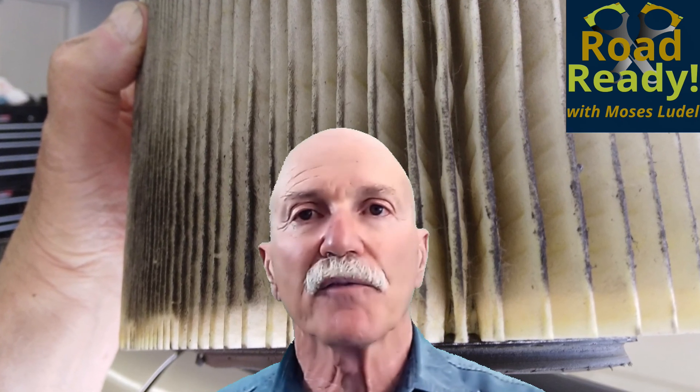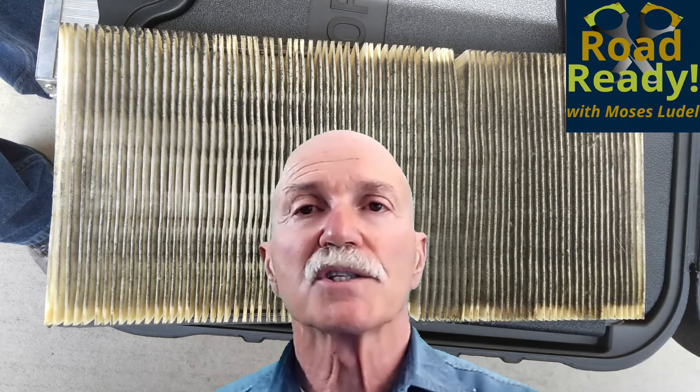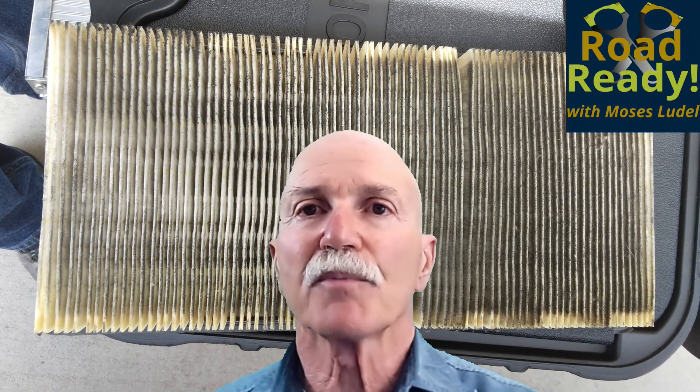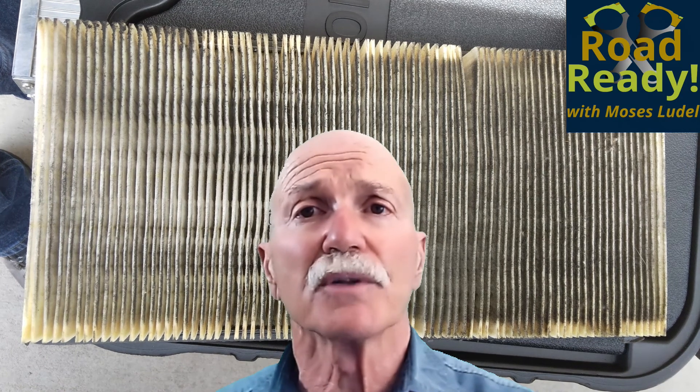My rule of thumb for air filter changes is, of course, follow the factory recommendation of 15,000 miles or 30,000 miles. But more importantly, where has the vehicle been? One trip over the Rubicon Trail is enough to damage the air filter to the extent that it needs replacing — it's clogged from all of that dust. So consider your driving environment and inspect your filters regularly. You may see a minor loss of performance when the filter is actually clogging and never see telltale signs of a fully clogged filter until it's too late.